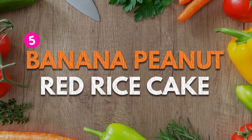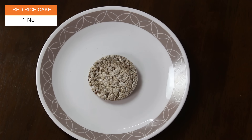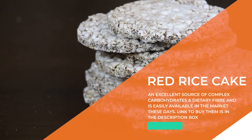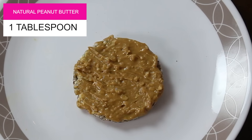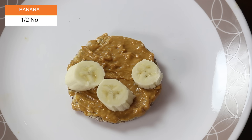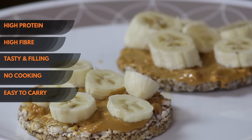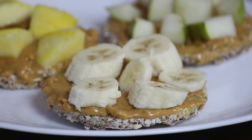Number 5 on the list is Banana Peanut Butter Rice Cake. If you are someone who does not want to cook yet wants a healthy, tasty and filling snack to crunch on in the evening, you need to try this. Simply take one red rice cake — they are easily available in the market, and I have linked them in the description box. On the rice cake, evenly apply one tablespoon of natural peanut butter and top it up with half a banana. That's all. Well balanced with complex carbohydrates, proteins and healthy fats, this no-cooking snack is simply amazing. If you are allergic to peanut butter, you can replace it with almond butter.